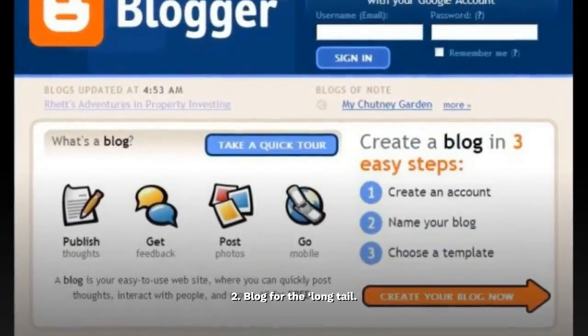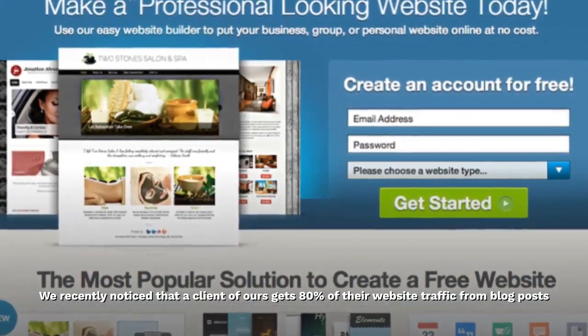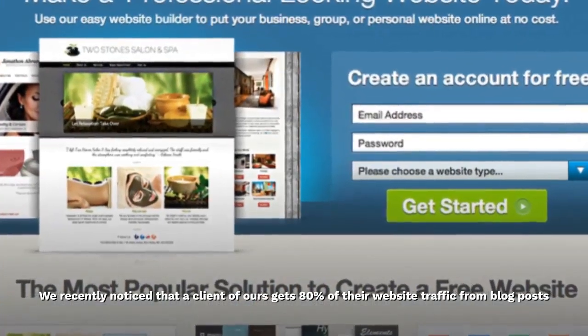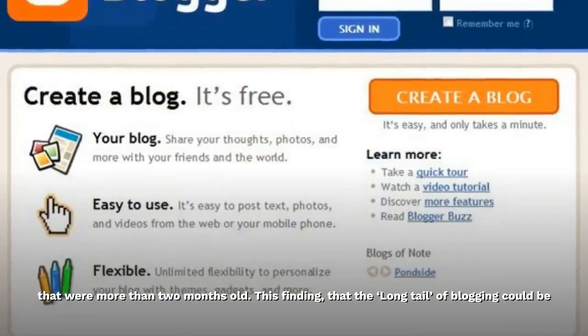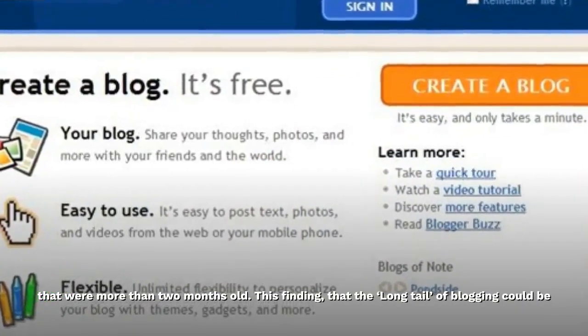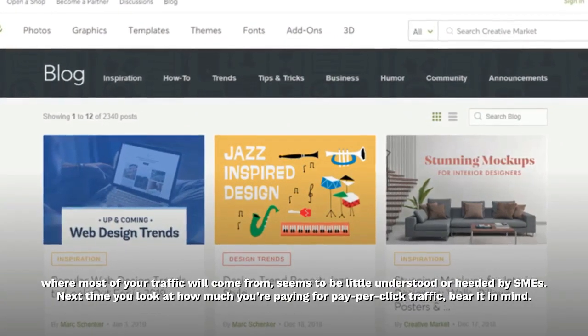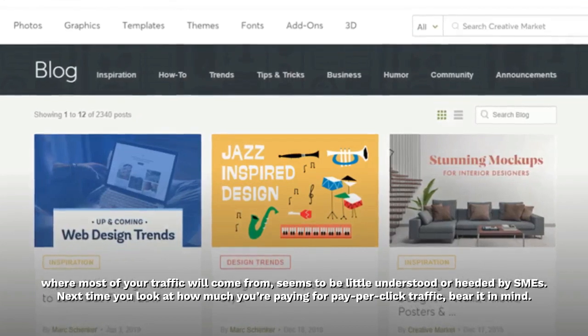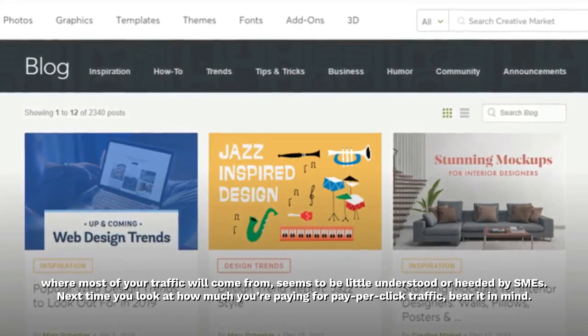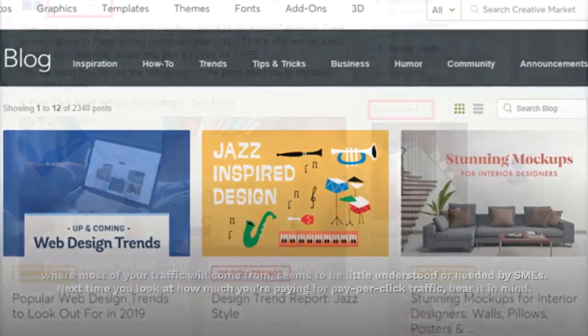2. Blog for the long tail. We recently noticed that a client of ours gets 80% of their website traffic from blog posts that were more than two months old. This finding — that the long tail of blogging could be where most of your traffic will come from — seems to be little understood or heeded by SMEs. Next time you look at how much you're paying for pay-per-click traffic, bear it in mind.